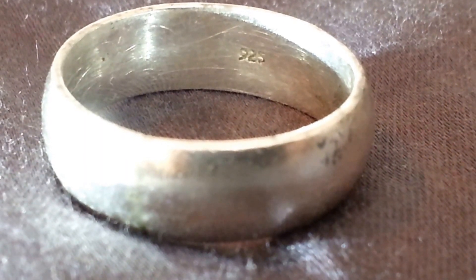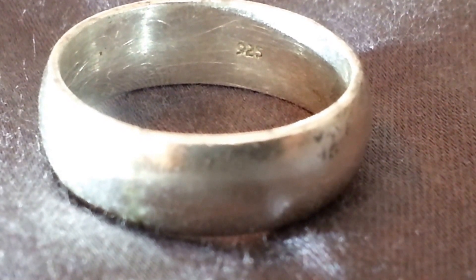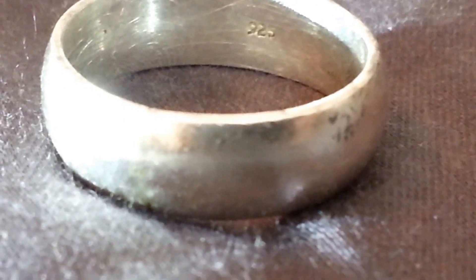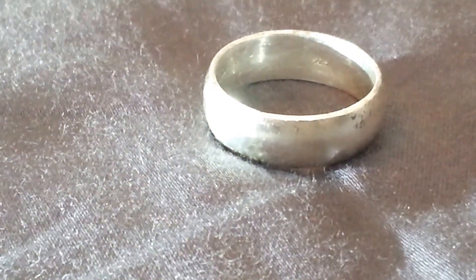This ring I found at Apollo Park — I have that in one of my videos, the space-inspired named park. This one I found near a soccer field. It's sterling silver based on the stamp, and it's just a solid band. That was a pretty cool find.